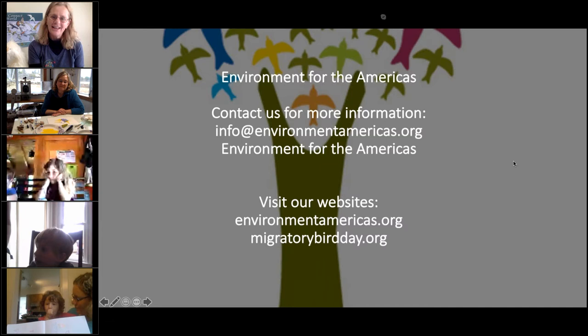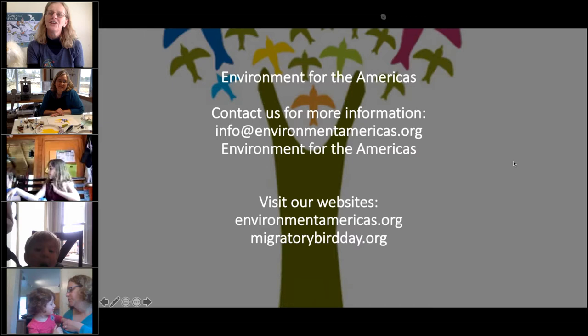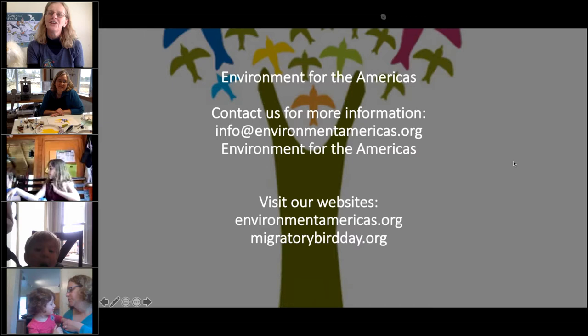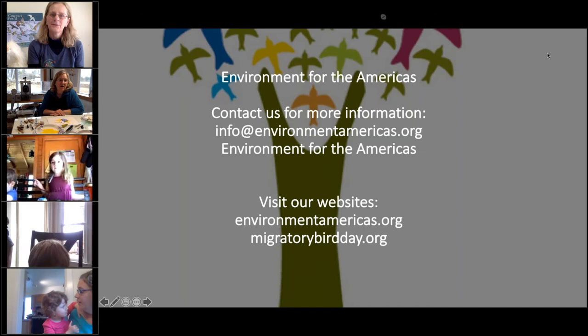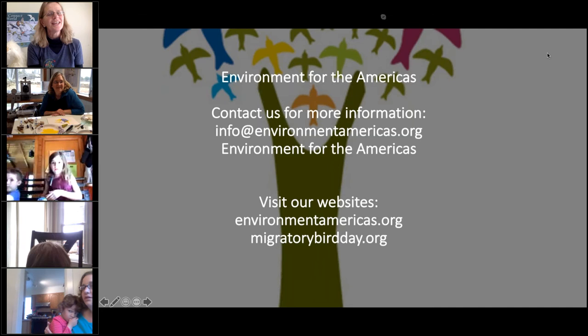Sherry, I want to thank you so much for being on with us today. Thank you all for joining me — it was great to see your work and spend some time together in our mutual excitement about birds. I hope you'll keep making more art about birds and share it with Susan so we can see it on the World Migratory Bird Day website. Send your art in — we'd love to share it. Thanks for joining us. We hope to see you again next week. Bye everybody!